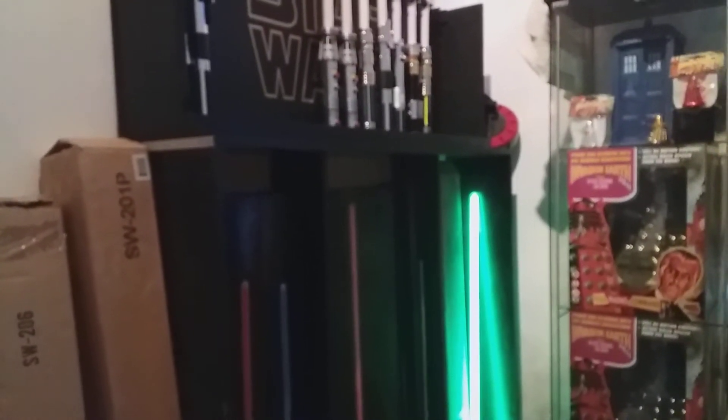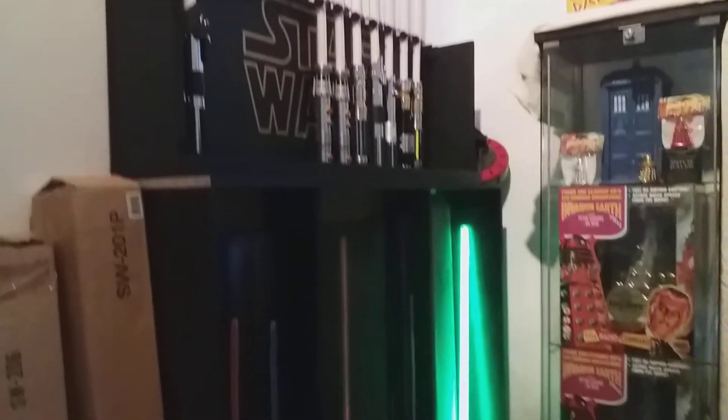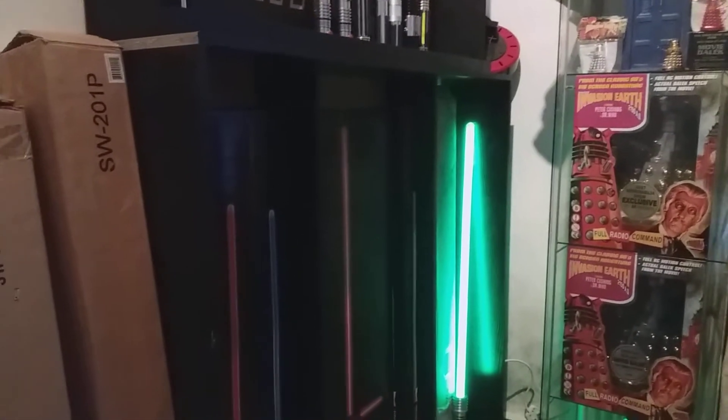Hello YouTubers, this is Adam here back again for a very special video. We are at my good friend David's house and we're here to look at his magnificent creation — his lightsaber rack — which he built completely by himself. David, would you like to commentate and tell me a bit about what you've done here?